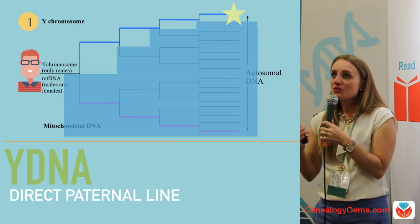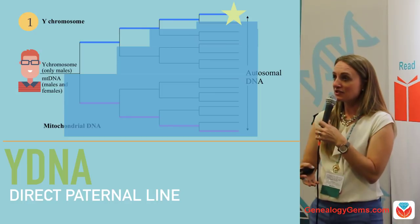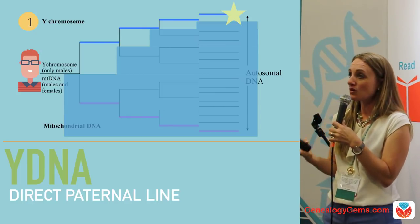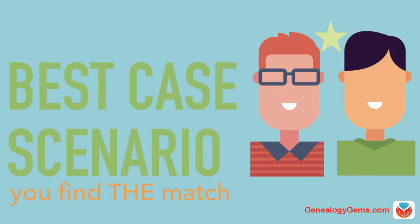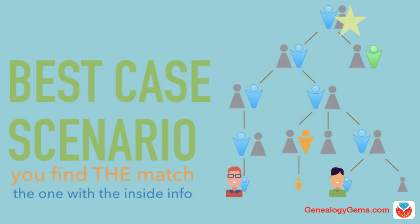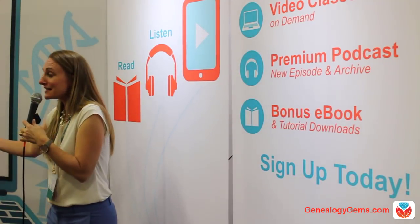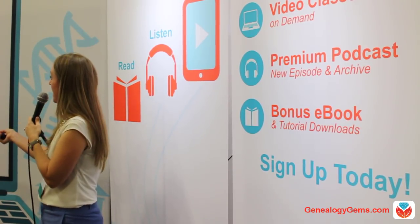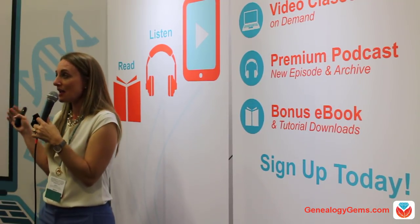Y-DNA testing traces only a direct male line, so only men can be tested, and it's not on Ancestry — the full Y-DNA test is only offered by Family Tree DNA. The best thing that can happen when you take a Y-DNA test is you find the one — the person who knows more about their family history than you do. Your ancestor passed his Y-DNA down to his son, who passed it to his sons, and so on. If you match someone in the database, you share that ancestor on that single direct male line. If they have ancestry back to 1702 and you're stuck in 1850, it can be really helpful.